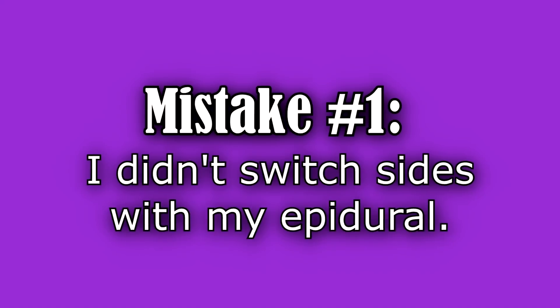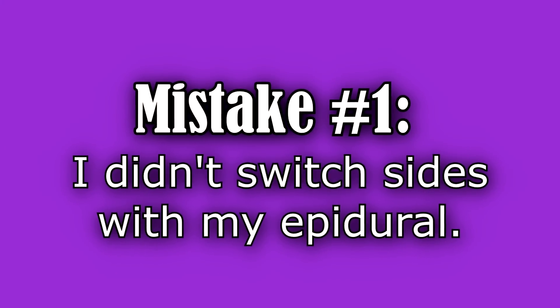Mistake number one dealt with the epidural and the positioning once you have the epidural. Now I know not everyone wants an epidural and that's fine, but if you do decide to get an epidural, one thing you want to remember is that you want to change positions while the epidural is in, because this helps prevent getting that medication concentrated on one side.